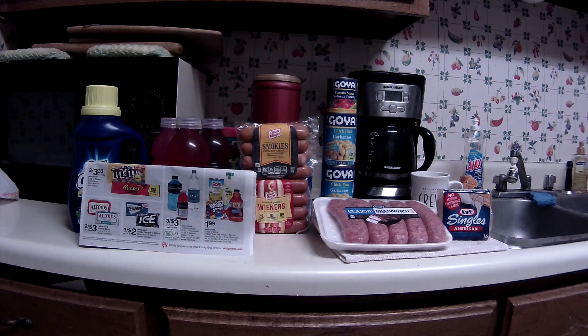Greetings fellow couponers and shoppers, this is Sunday morning May 21st and this is a combination run of Walgreens and Kroger. Today is probably a good day to buy newspapers for the inserts — there are probably some pretty good coupons in there. I did not do that and maybe looking back I probably should have.